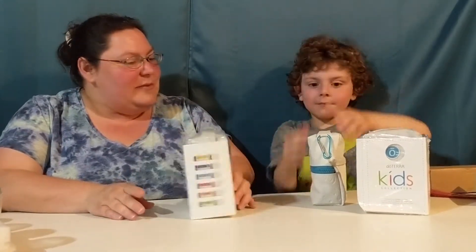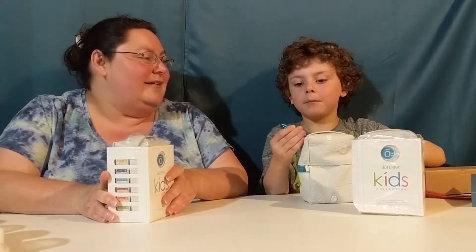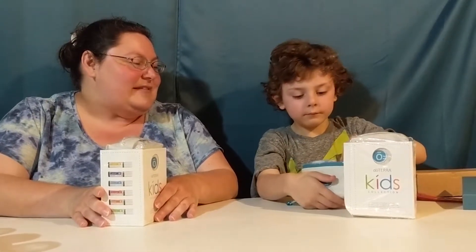So go ahead, Little D, tell us a little bit about this kit. What do you think of it so far? It's seriously awesome. Yeah? What's awesome about it? Are you going to show me? Almost the whole thing. Alright, what's in there?